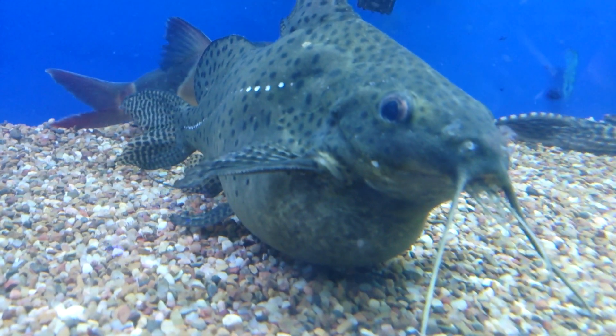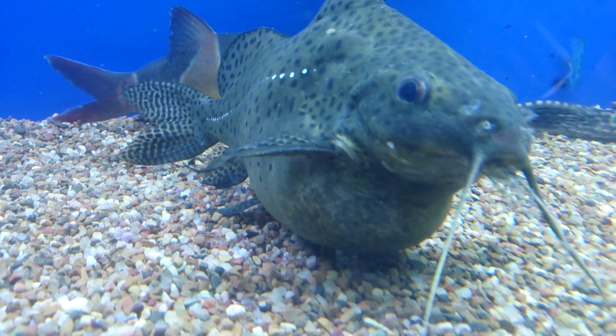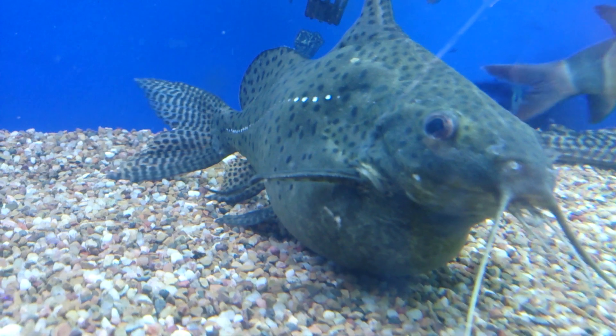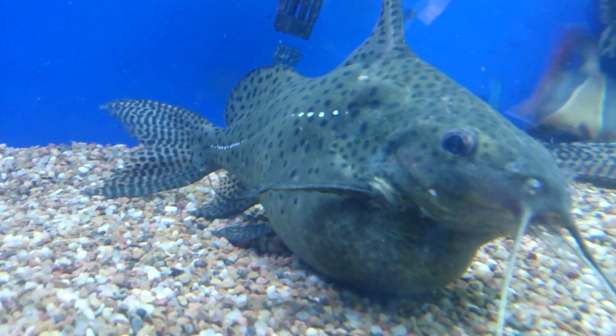So he came in in this condition, so I don't know too much about his background. He seems to be holding himself in the water column okay.